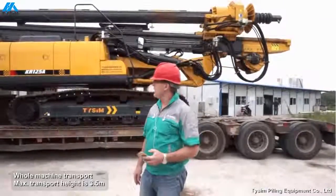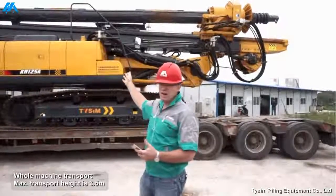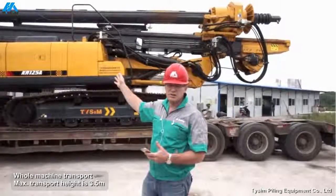The Kaia 125 can be transported with its kelly bar on a standard trailer. The maximum height is only 3.5 metres, so it's easy and quick to erect to start your drilling job.